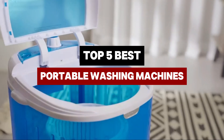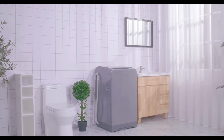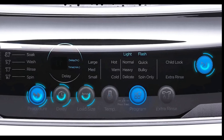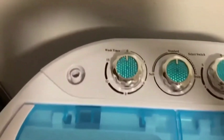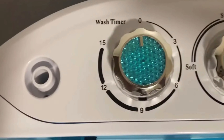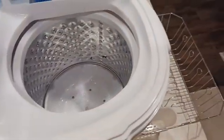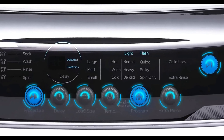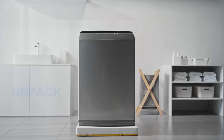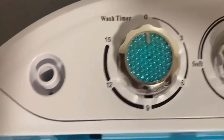Tired of laundry days at the laundromat? Discover the top portable washing machines that bring convenience and efficiency to your home or traveling lifestyle. These compact machines may have smaller capacities, but they offer exceptional portability, energy savings, and easy installation, requiring only a sink for water and drainage. From customizable washing cycles to impressive load capacities, the best portable washers cater to various needs without sacrificing performance. Join us as we explore the best options available, ensuring you find the perfect fit for your lifestyle, whether at home or on the go.